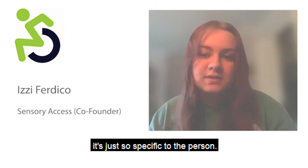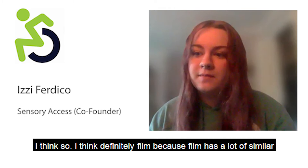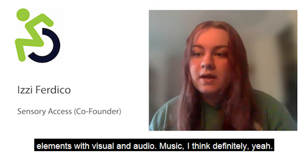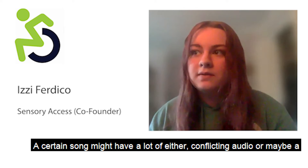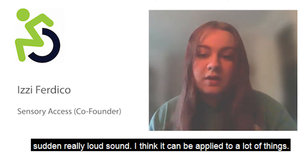I think this concept can definitely be applied to film, which has a lot of similar elements with visual and audio. Music too — a certain song might have conflicting audio or a sudden really loud sound. I think it can be applied to a lot of things.